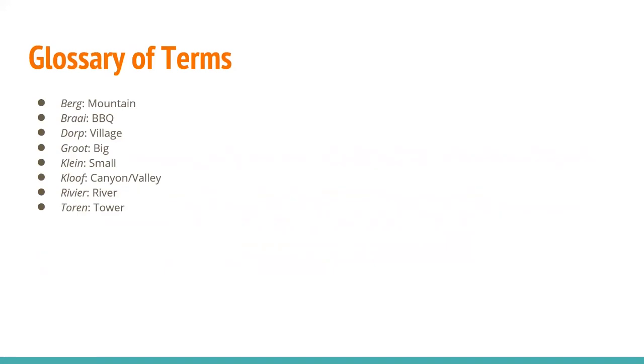There's a glossary of terms to help understand what we're saying, because you'll see these terms quite a bit as we discuss different regions, wards, and districts of South Africa. Berg means mountain. Braai is barbecue. Dorp is a village. Groot is big. Klein is small. Kloof is a canyon or valley. Rivier, as you might have guessed, is river. And Torrin is tower.